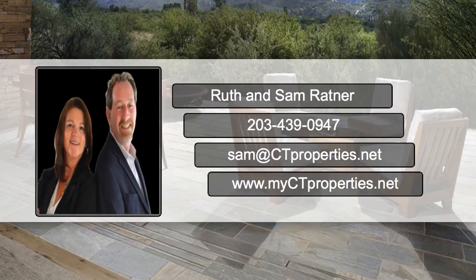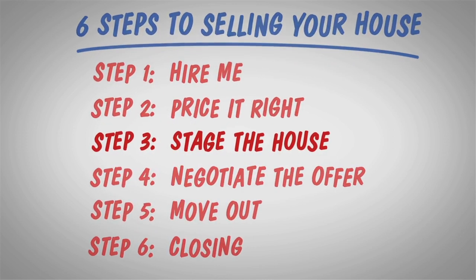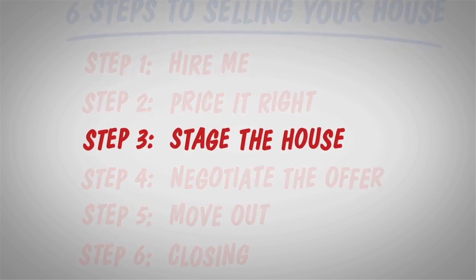Hello, this is Sam Ratner, CT Properties at Keller Williams Realty. Staging a house the right way can help you sell for more money and quicker. Here are a few steps to help get you started.